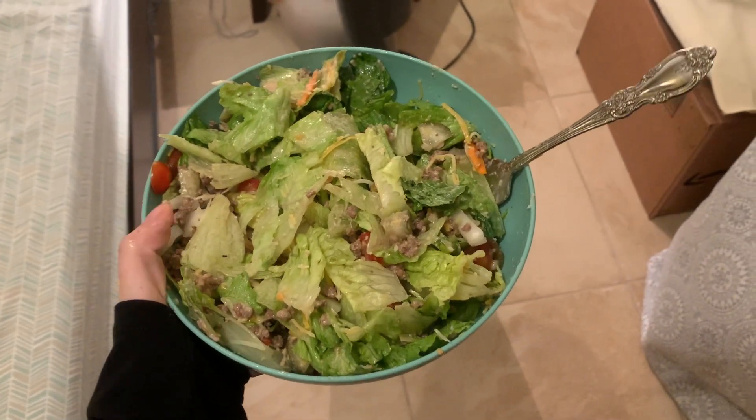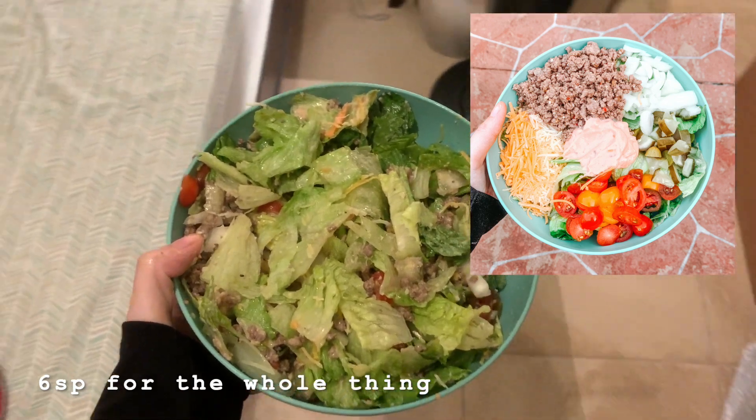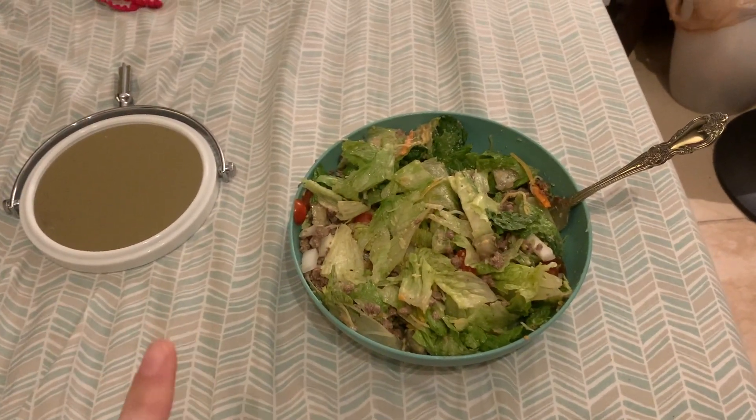I forgot to video it before I mixed it up, but I took a picture so I'll put that on the screen. Okay — y'all, that tastes exactly like a Big Mac. I'm not even kidding. I'm so shook, I don't know why I didn't try this sooner. That's so good, I'm going to make that all the time. It was so easy too. I'm literally starving so I'm going to go eat that and I'll be back for dessert.